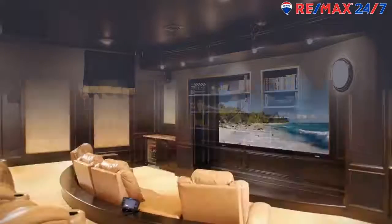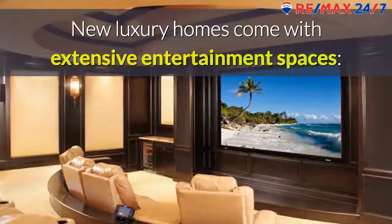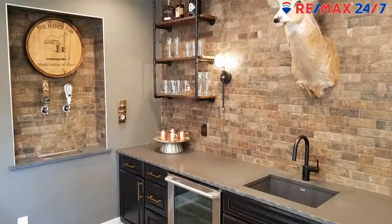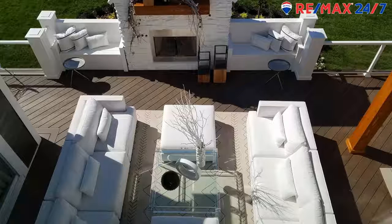Entertainment areas. New luxury homes come with extensive entertainment spaces. The lower level of all parade homes have bars, playrooms, fitness rooms, wine cellars, and movie theaters. One even came with a small distillery and beer taps. There's a walkout to the lower level patio which often features a fireplace, grills, and built-in seating areas. In addition, covered porches on either the first floor or lower level are very popular.